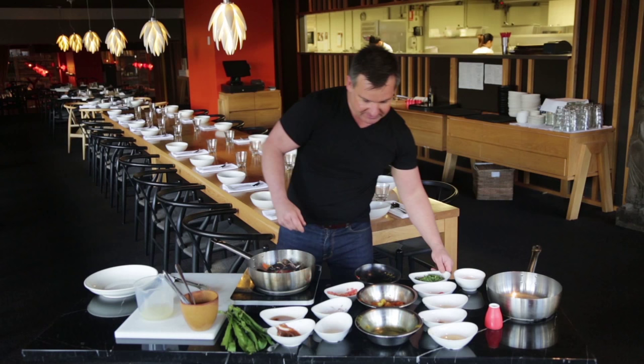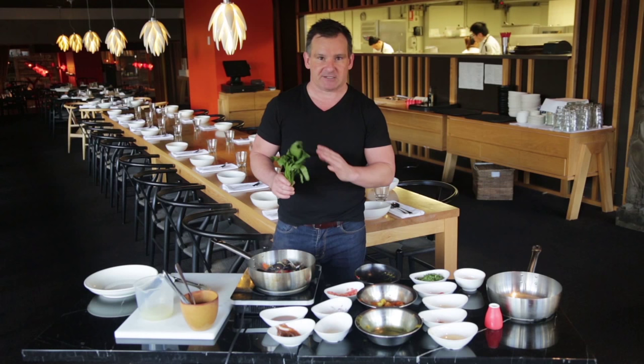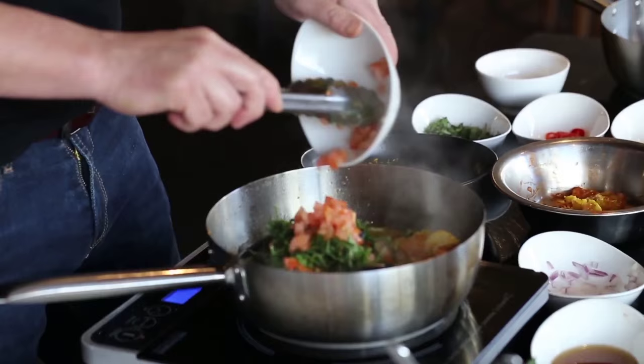Some sawtooth coriander — it's also known as flat leaf coriander. Some people think it's got a more harsh flavour than coriander, but I don't, I think it's not as harsh. Some tomato — you just want that to soften. In this stew generally tomato isn't used, but I like to use it because of the colour and it also gives the sauce a bit of volume, a bit of guts.